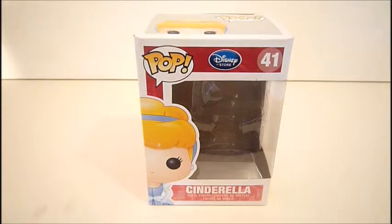Hi everyone. Welcome back to another video. Today's video is a Pop Funko review and is on Disney's Pop Funko number 41, and it is Cinderella.